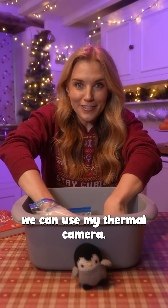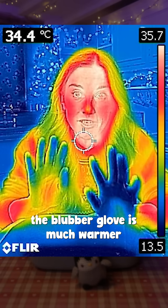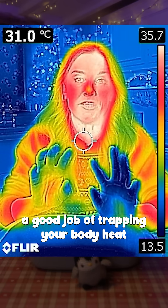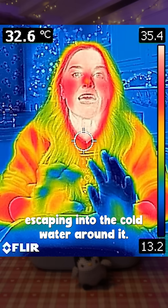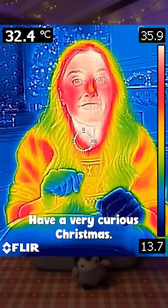To show you how it works, we can use my thermal camera. Can you see how my hand that's been wearing the blubber glove looks much warmer than the one without? That's because the blubber does a good job of trapping your body heat inside the glove, stopping it escaping into the cold water around it. It's like wearing a thick wetsuit. Have a very curious Christmas.